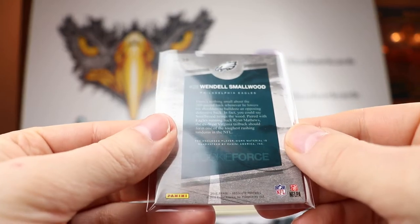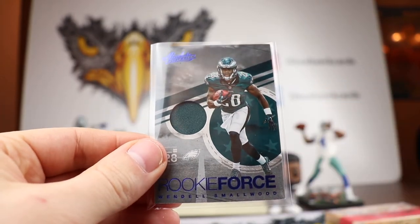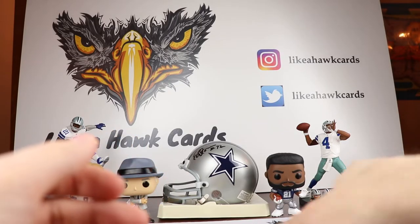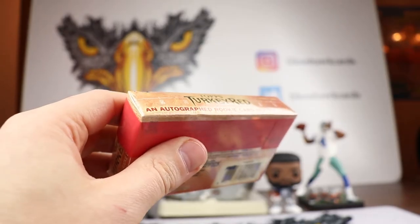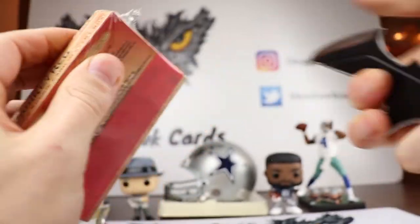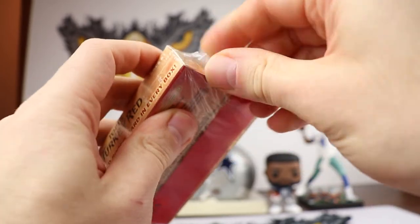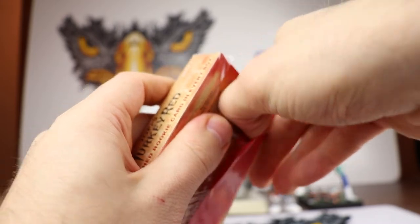That box was on sale — a lot of this stuff has been sitting here for a while. The Turkey Red and the Absolute Football I've been sitting on; I have a couple boxes of different classic years I'm going to be doing, plus a 2015 Donruss. After those, I think we may be done with my football stash.